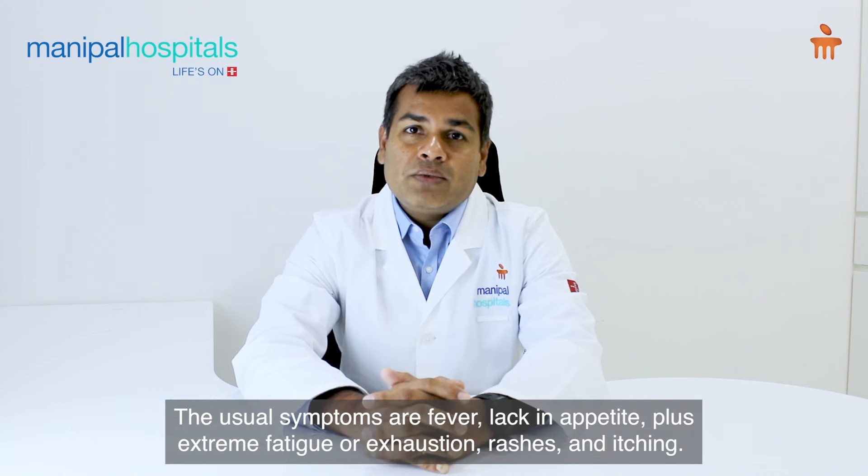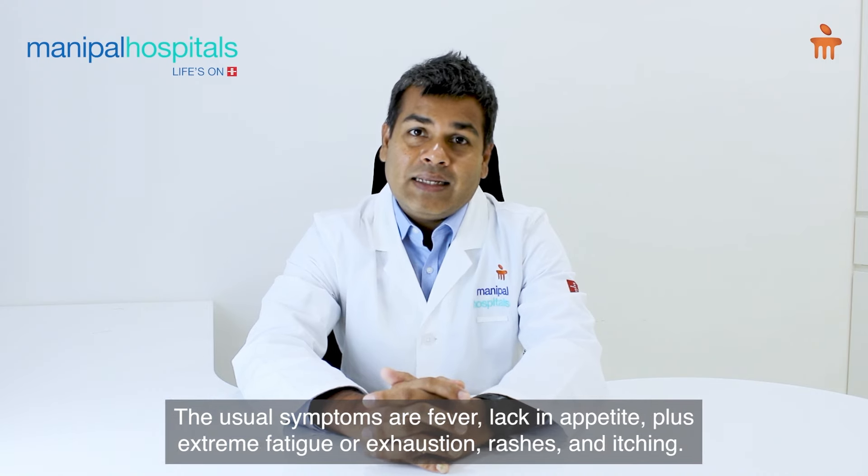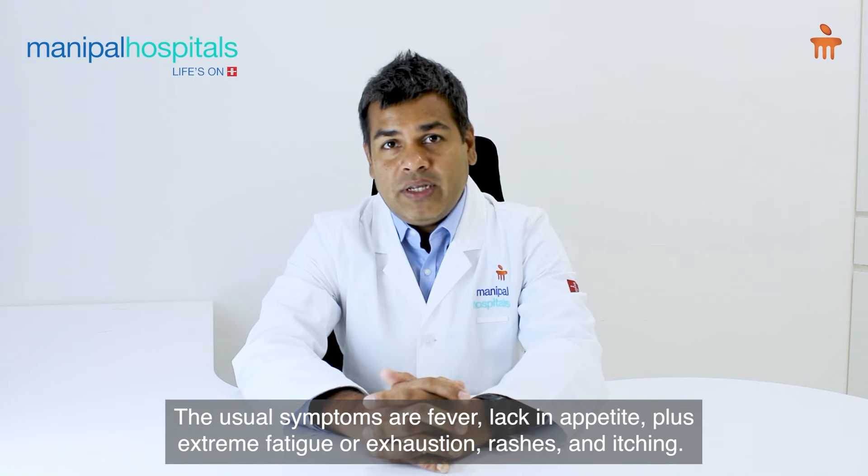The usual symptoms are fever, lack of appetite, loss of weight, extreme fatigue or exhaustion, sweating, rashes, and itching.